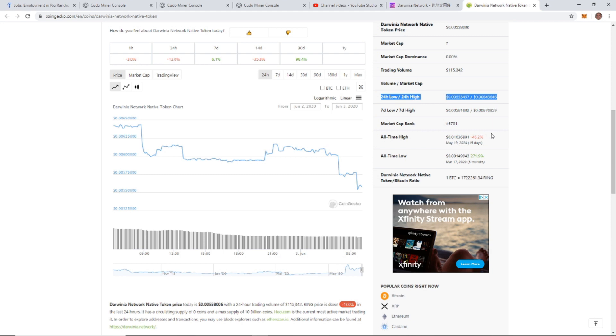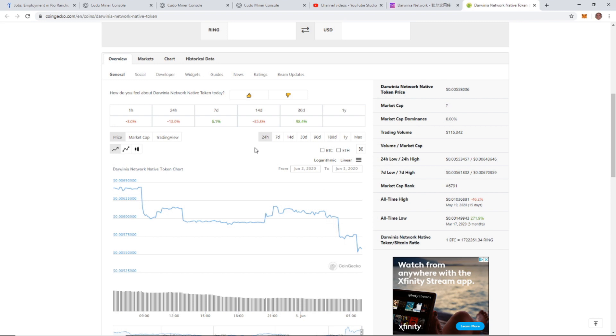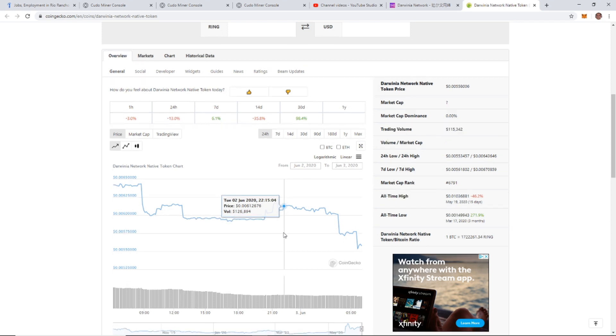It's actually trending down right now, which for us as buyers is a good thing. Looking at the ratio to Bitcoin: 1 BTC is equal to 1,722,261 RING — quite a bit. A lot of people are saying this one's going to be a good one to get, and at that price, as long as it goes up even a little bit it should be profitable. My strategy is to get quite a bit and sell it off as it goes up, but I'm planning on holding this one probably at least a couple of years.